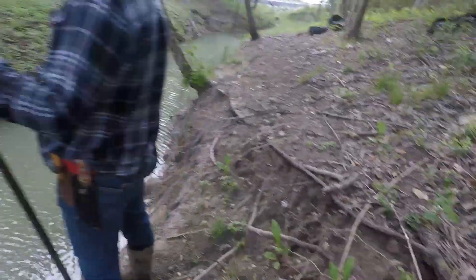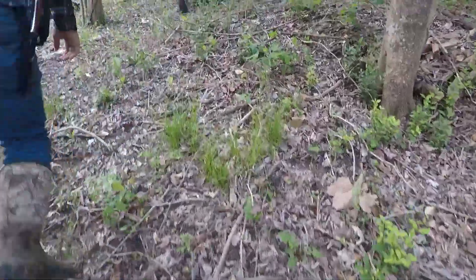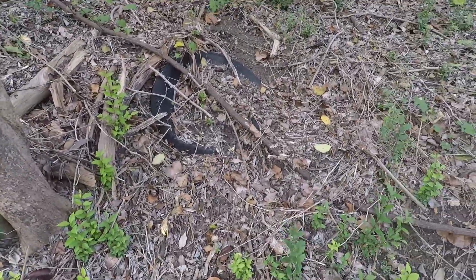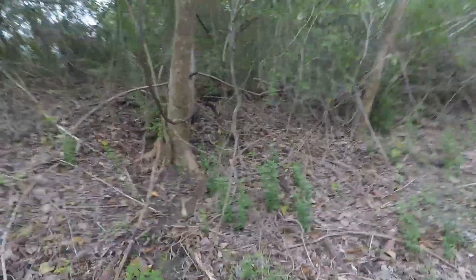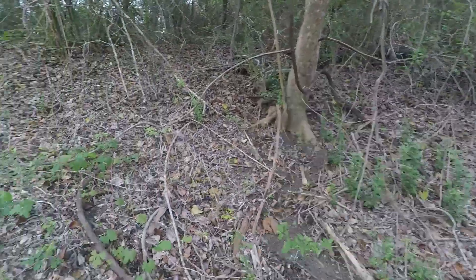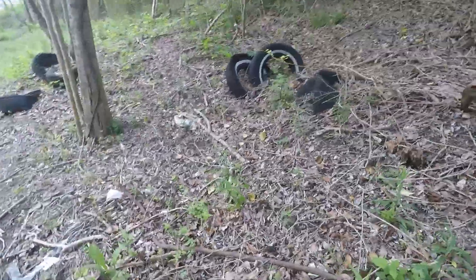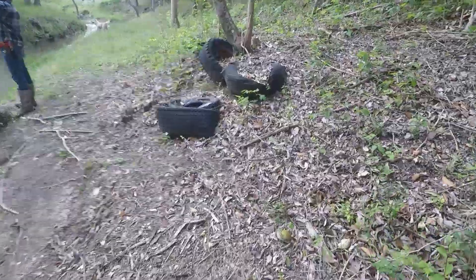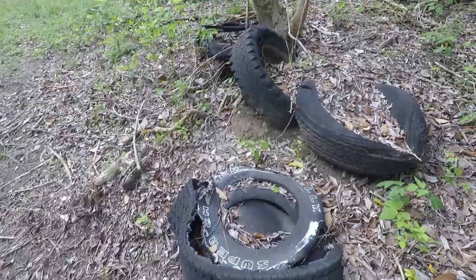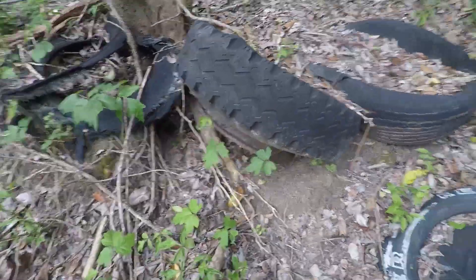These tires have been here for a long time. We might need to talk to somebody and see who we need to talk to about removing these tires and get them out of this beautiful landscape in here, because they are everywhere. You see all them tires all in the woods, all in there — a whole bunch of tires.